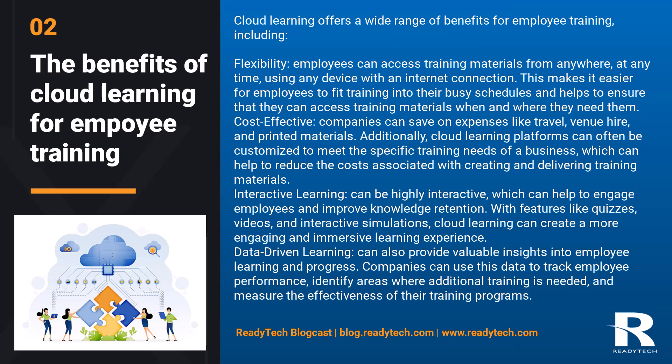Interactive learning: cloud learning can be highly interactive, which can help to engage employees and improve knowledge retention. With features like quizzes, videos, and interactive simulations, cloud learning can create a more engaging and immersive learning experience.